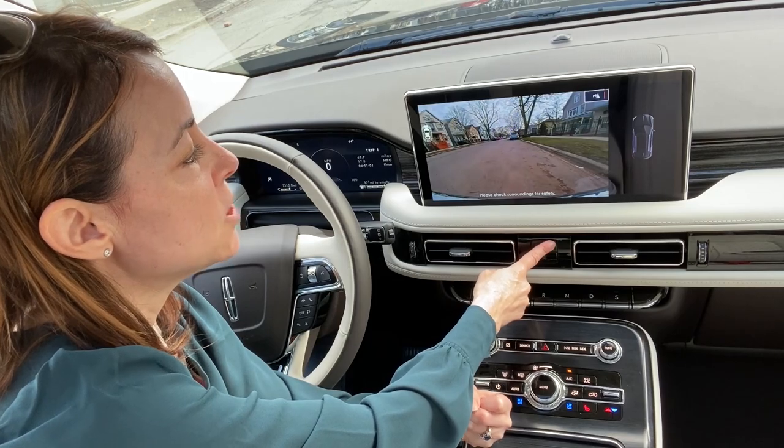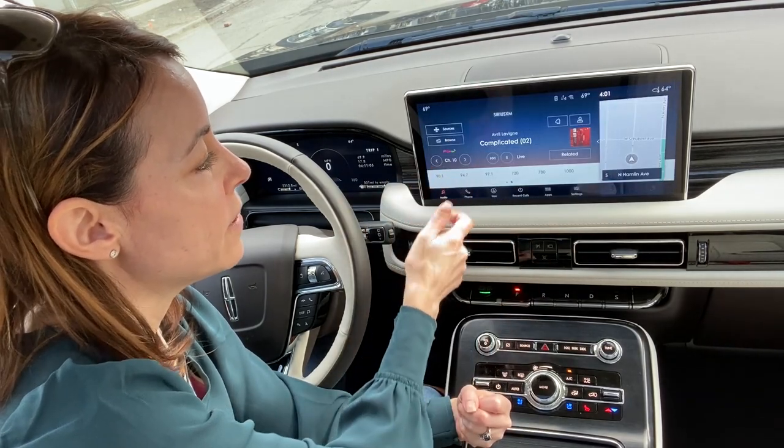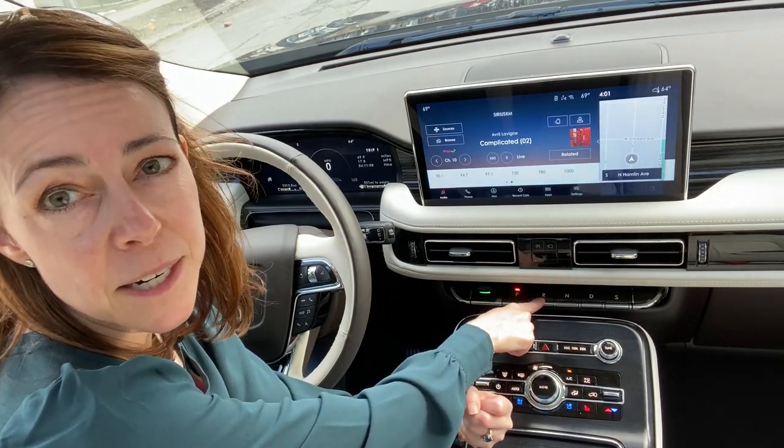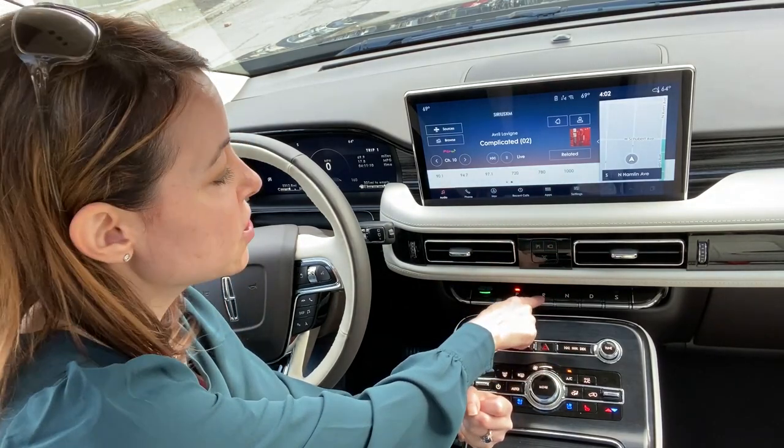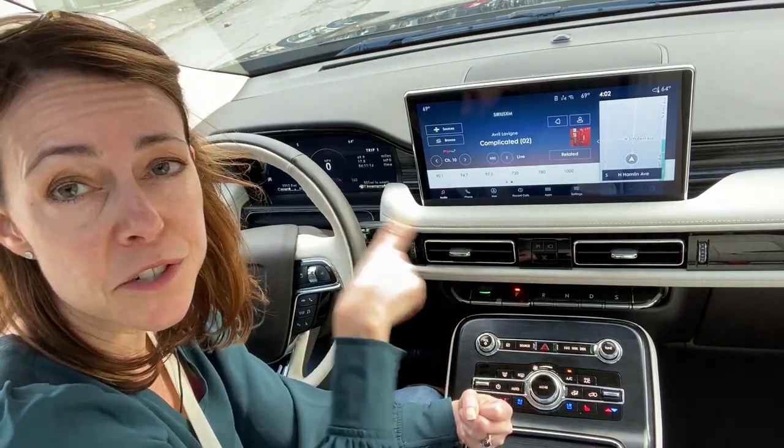You can activate the forward camera by hitting this button right here underneath the screen. It shows you the around view as well as the forward view. If you hit it again, it changes the views out of the front of the vehicle, then it turns it off. To get the rear-facing camera and the around view, you're just going to have to hit the reverse button. In addition to this 360-degree camera, another feature this vehicle gets is enhanced active park assist.